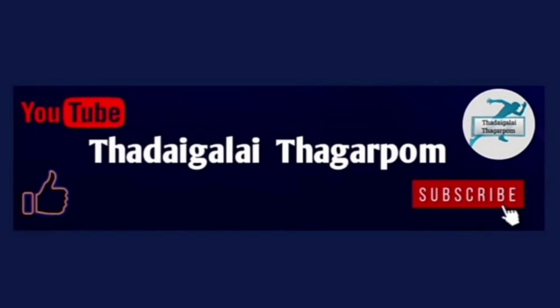This video is useful. Please like, share, and subscribe.